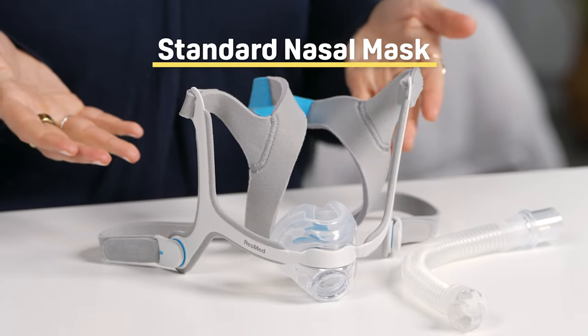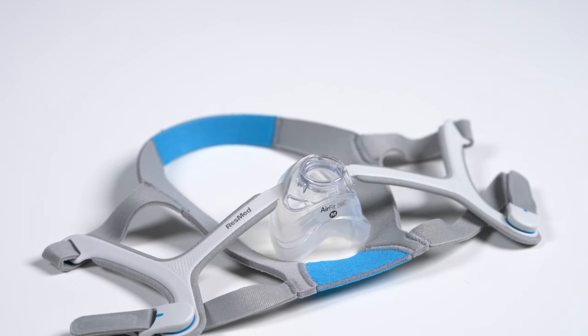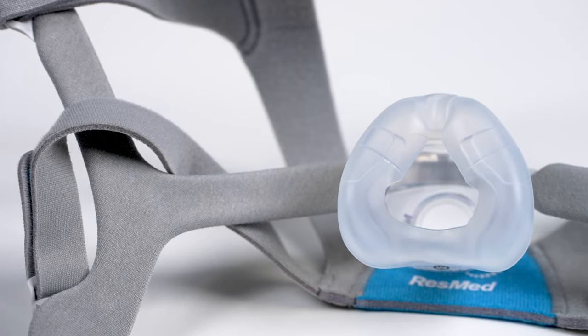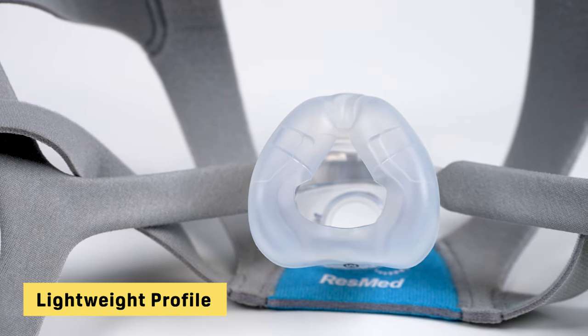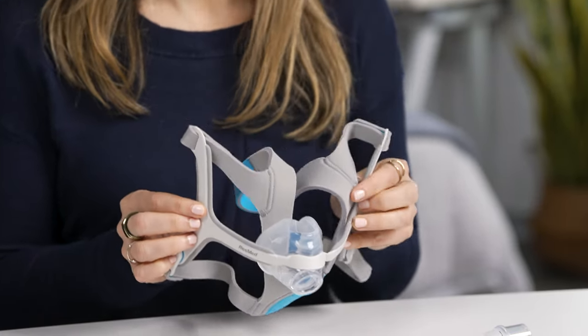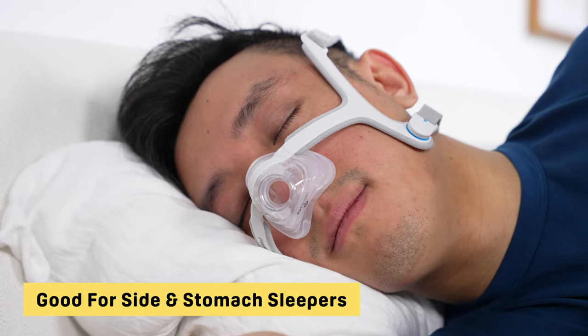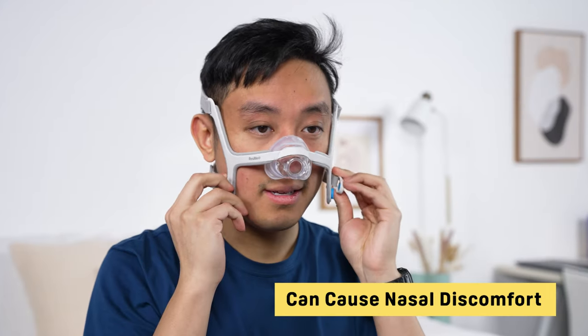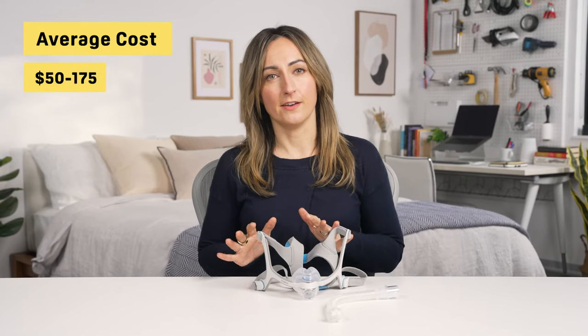Next, we have the standard nasal mask. This one covers the area between the bridge of your nose and your upper lip. These offer the best of both worlds for people who want the strong air delivery of a full face mask and the thin, lightweight profile of a nasal pillow or nasal cradle mask. They're a bit bulkier than a nasal pillow and cradle mask, but they still cover a limited amount of your face and are comfortable for both side and stomach sleeping. Standard nasal masks are also better equipped for higher pressure levels, but they can cause discomfort if you frequently experience nasal congestion or primarily breathe through your mouth. The average standard nasal mask costs somewhere between $50 and $175.